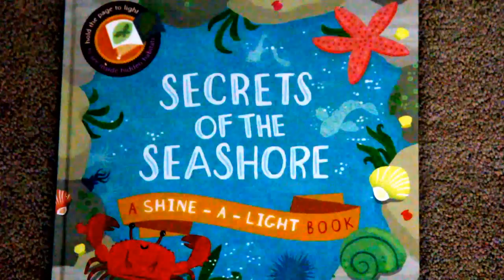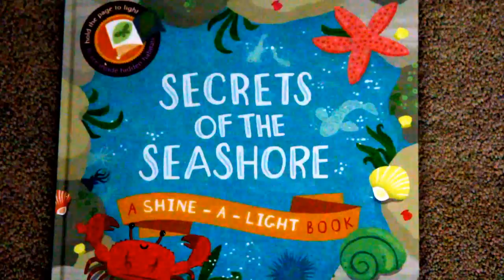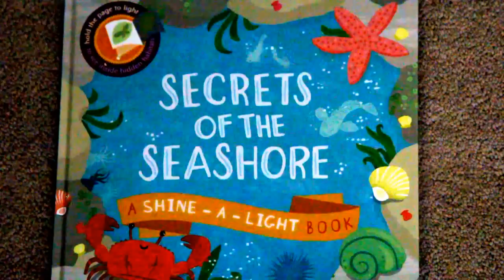This book is super interactive for kids. You use flashlights to shine a light on the page behind it, or you can just hold it up to a light, and it reveals lots of hidden surprises on each page.